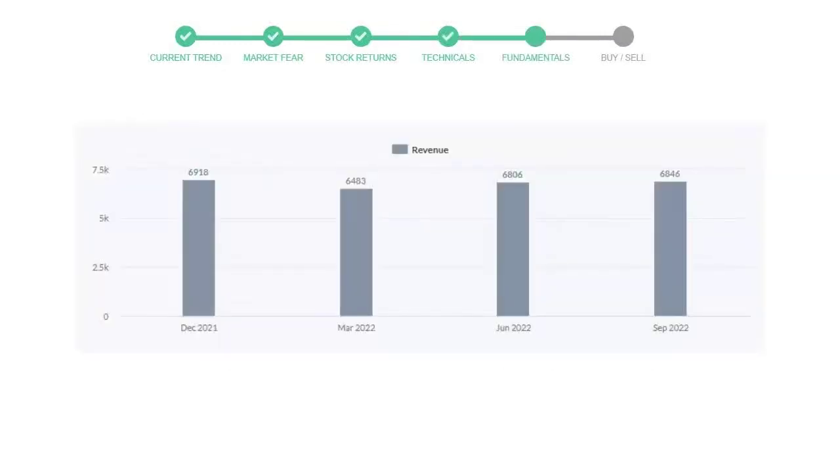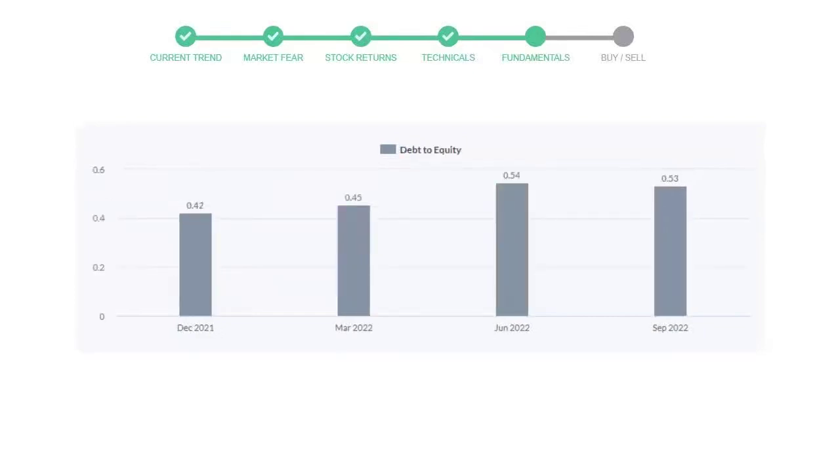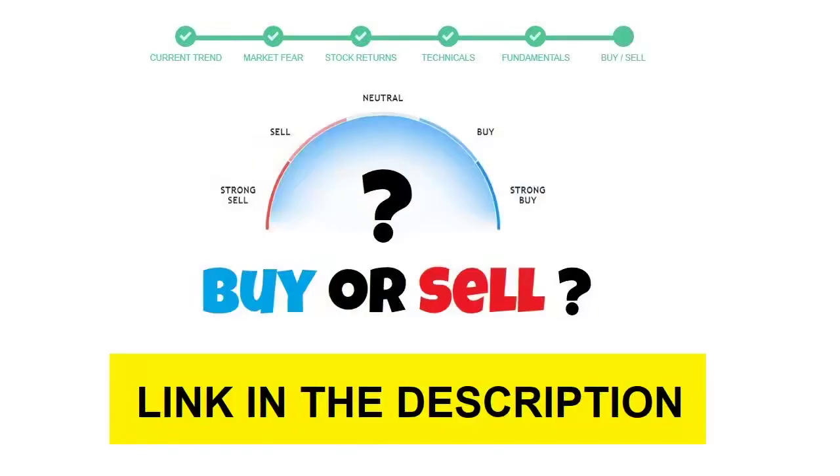Let's have a quick glance at fundamentals. Recent quarterly revenue of PayPal is $6,846 million. The profits are $1,330 million. The current equity to debt number is 0.53.